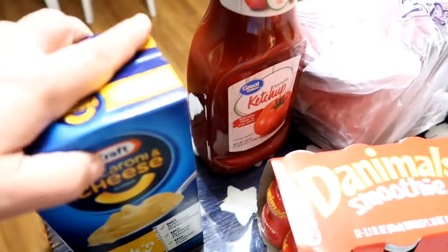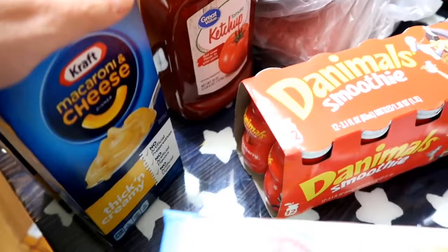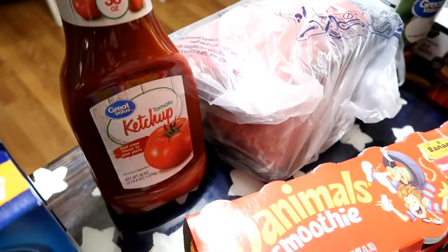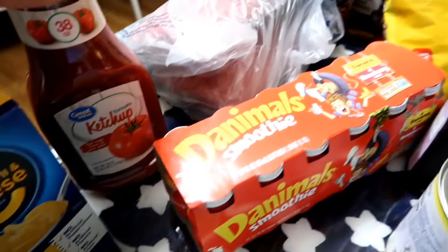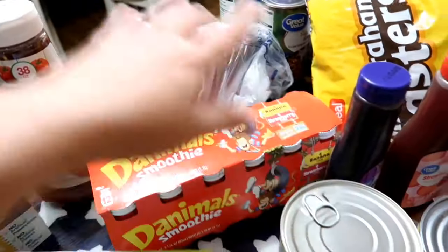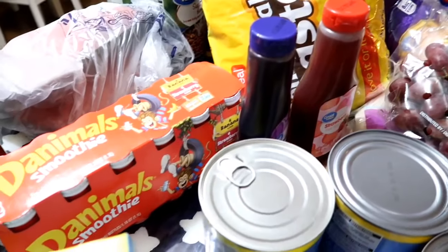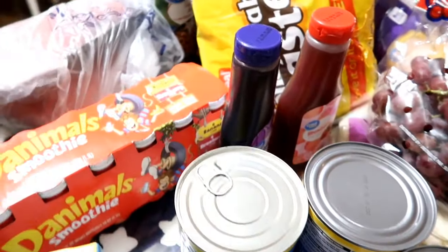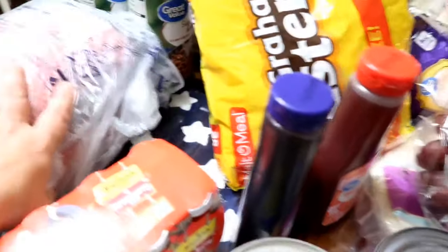Just to have some macaroni and cheese on hand — I don't really have any plans for this, just to have some on my shelf. Some ketchup too — I pulled the last one of the ketchups, so I went ahead and stocked those back up. Next week when I do my grocery haul, I'll probably do the same thing and pick up more of these items just to put in my pantry.